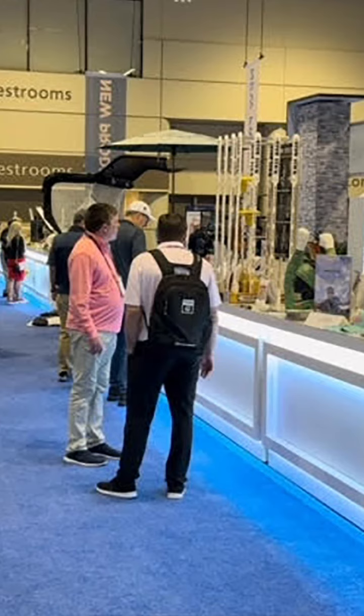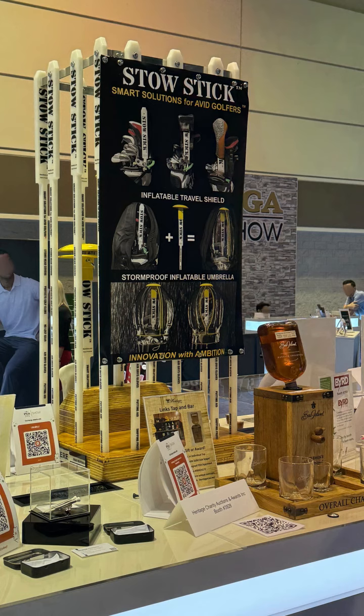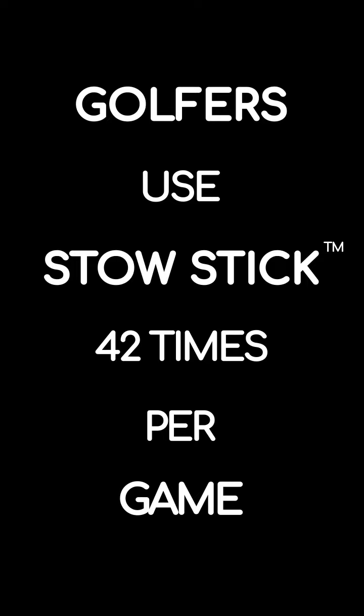For a lot more, please go to StowStick.com and check out what else StowStick can do for your game. Just know that golfers use StowStick an average of 42 times per game played. Make it part of your game.